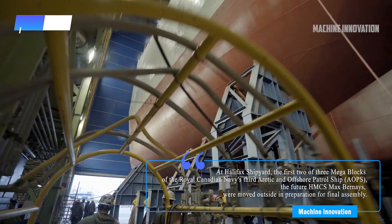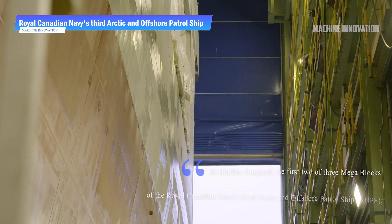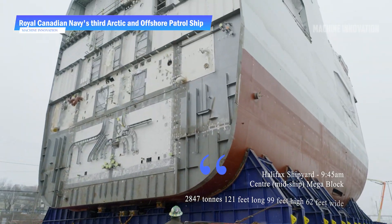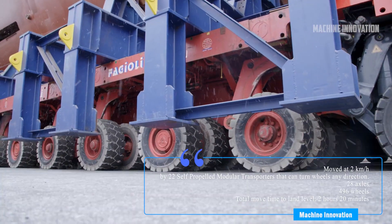The assembly of the Royal Canadian Navy's future HMCS Max Bernays at Halifax shipyard is a highly coordinated and complex process. One of the most significant milestones in the assembly of Max Bernays occurred when the first two of these three mega-blocks were moved outside in preparation for final assembly.